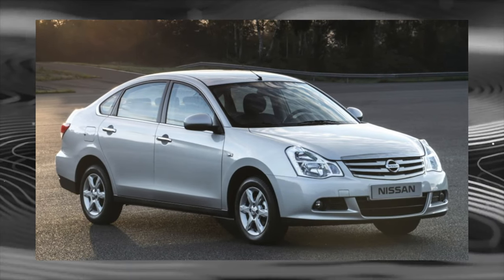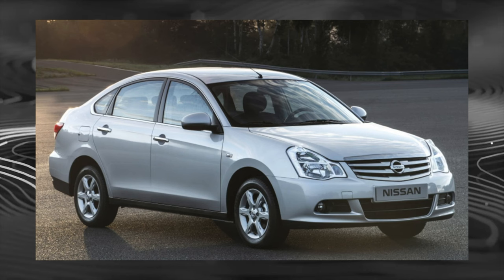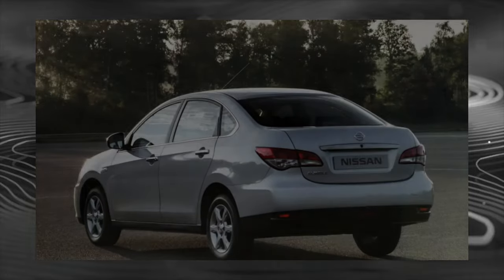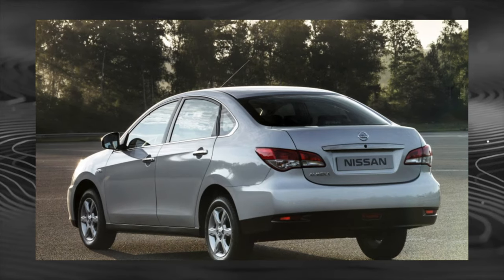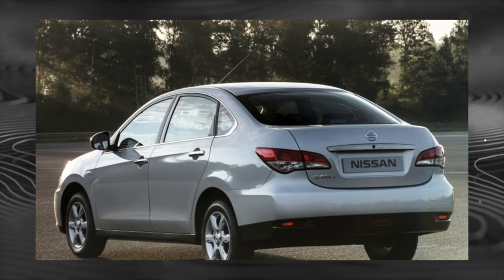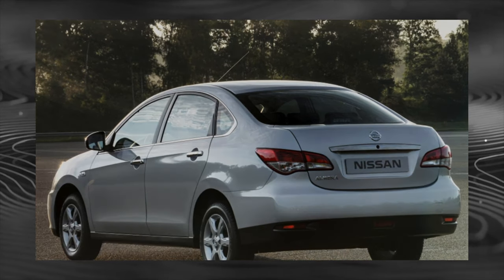Anti-corrosion treatment of the body is solid. For the entire life of the model in Russia, rust foci have not yet appeared. Even the area under the decorative trim on the trunk lid does not suffer. The quality of the paintwork corresponds to the price level of the car.